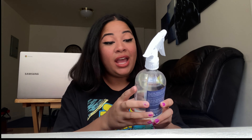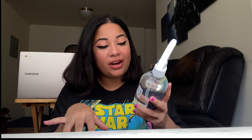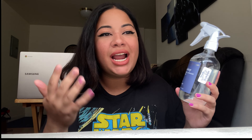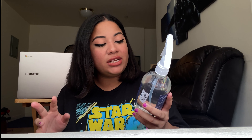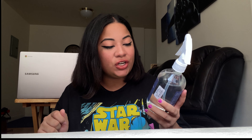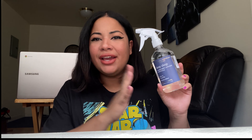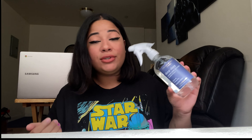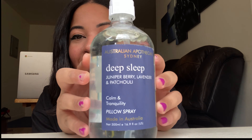I also got another thing from Marshall's and this cost me $5.99 — it's the Australian Apothecary Sydney brand, the deep sleep pillow spray. It's kind of like an aroma-type scent that will help you sleep. This one is in juniper berry, lavender, and patchouli. I don't really smell the lavender that much, which is why I got it. I really do have severe insomnia, so I'm hoping this helps a little bit.